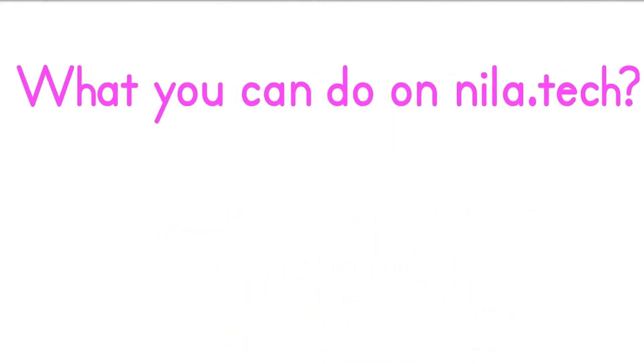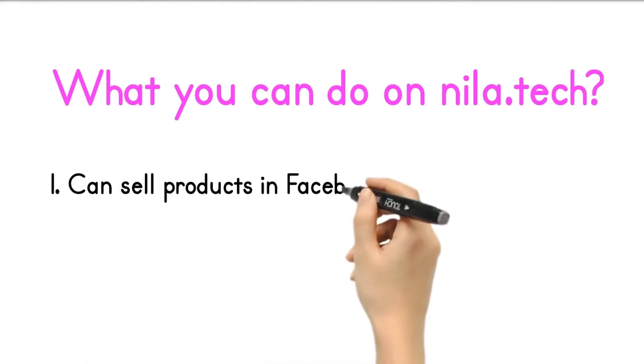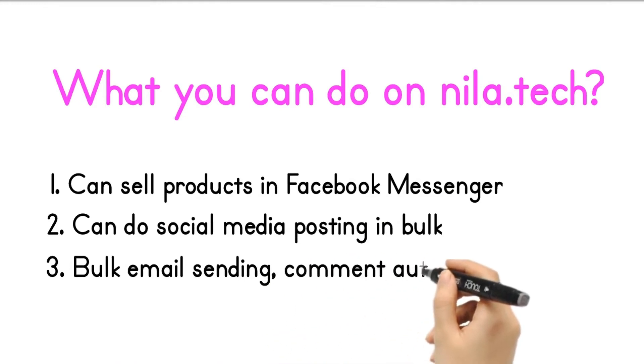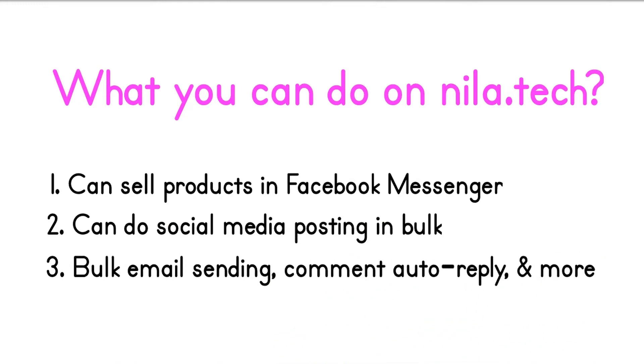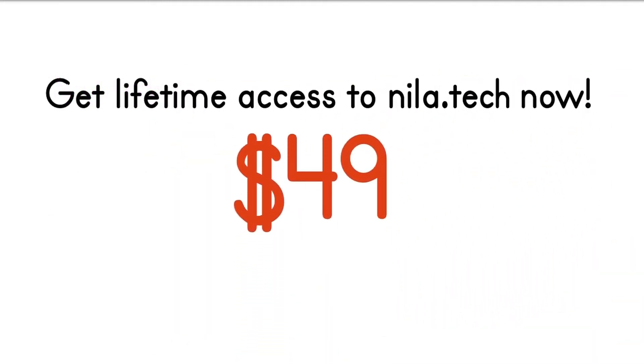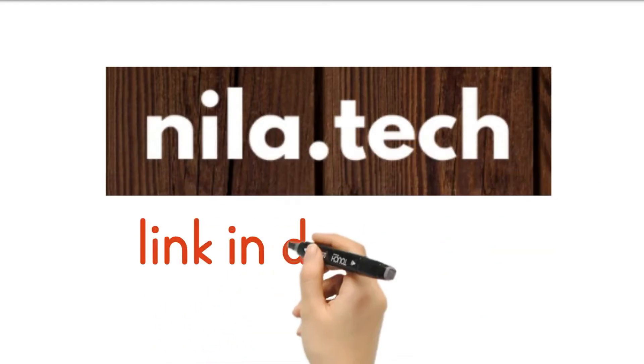What you can do on Neela Tech? 1. Can sell products in Facebook Messenger. 2. Can do social media posting in bulk. 3. Bulk email sending, comment auto-reply, and more. Get lifetime access to Neela Tech now for $49. Neela Tech link in description.